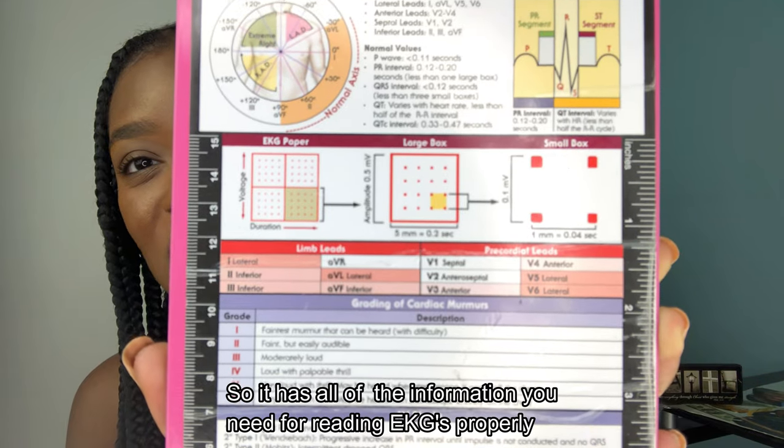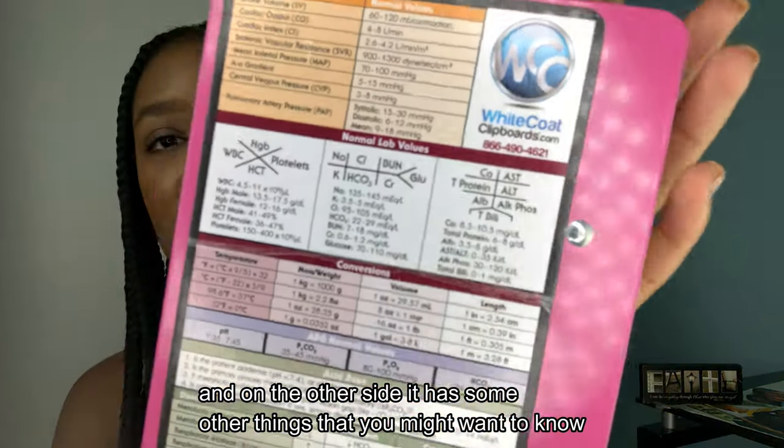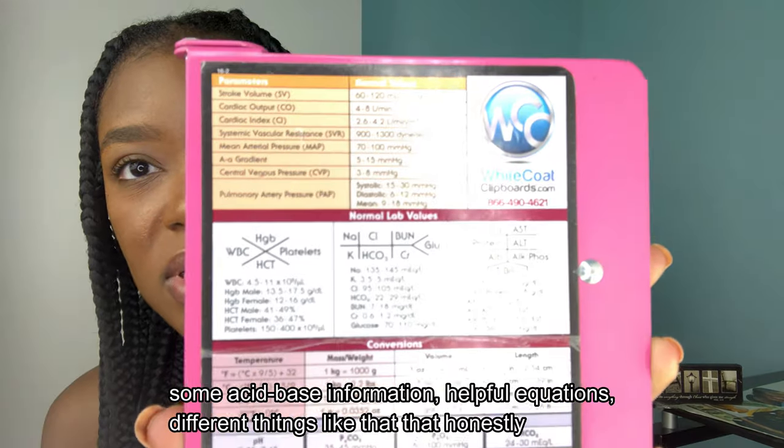Another cool thing about this clipboard is that it also has reference information on it — that's actually why I purchased it. It has all the information you need for reading EKGs properly, and on the other side it has acid-base information, helpful equations, and different things that you don't always remember off the top of your head, especially when you're first starting on the ward. My clipboard and quick reference really helped me get oriented faster, because you're not stumbling around trying to figure out what everything means — you have all of these references to help you.